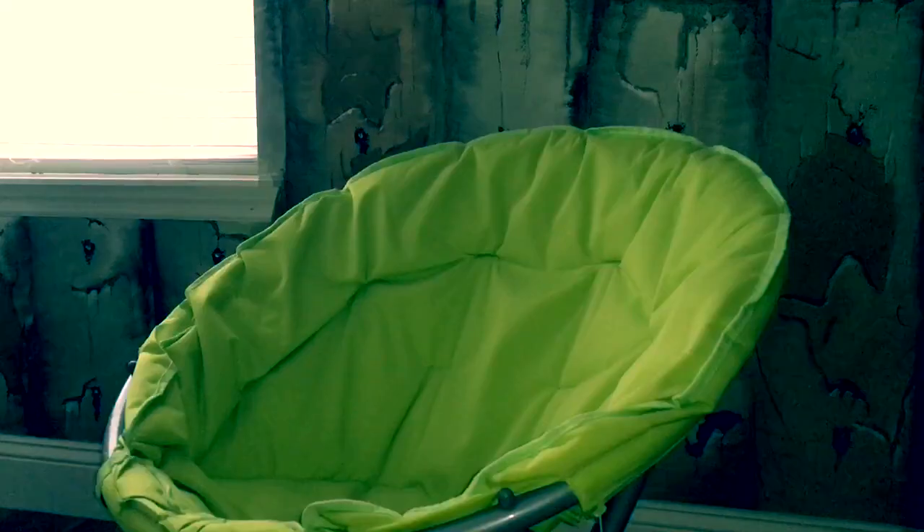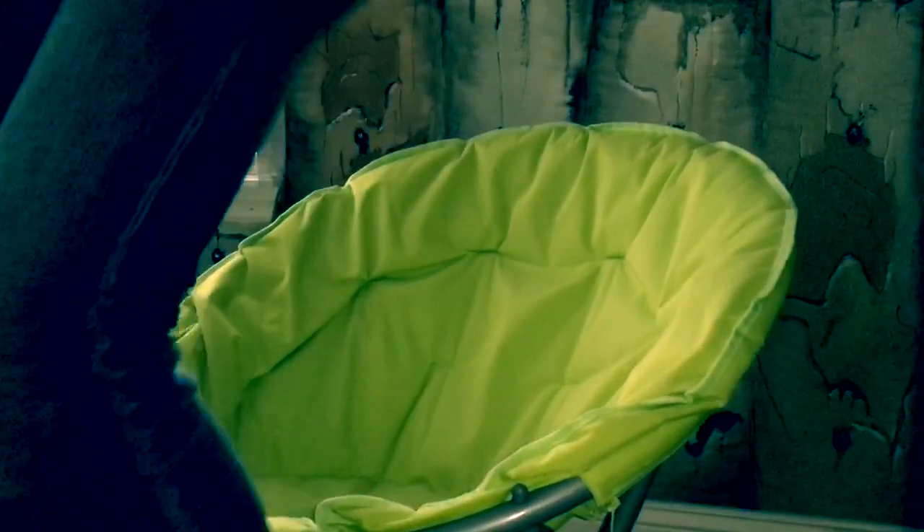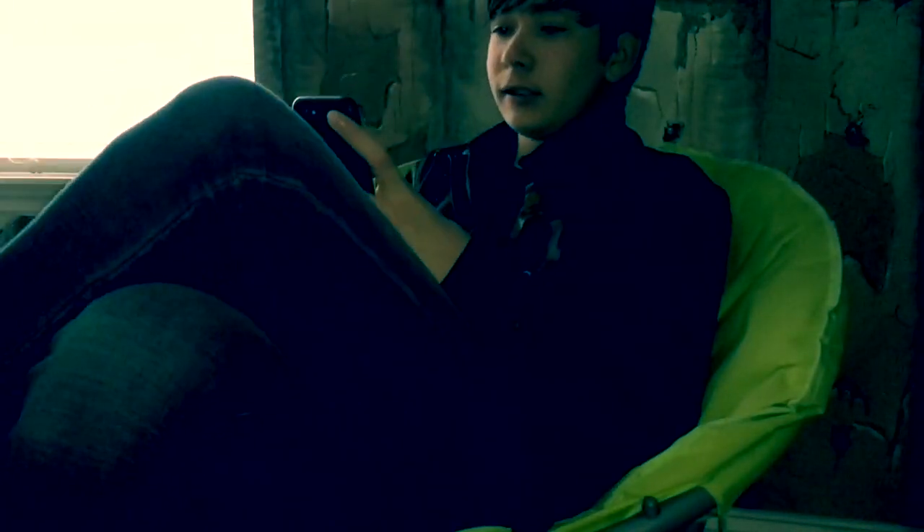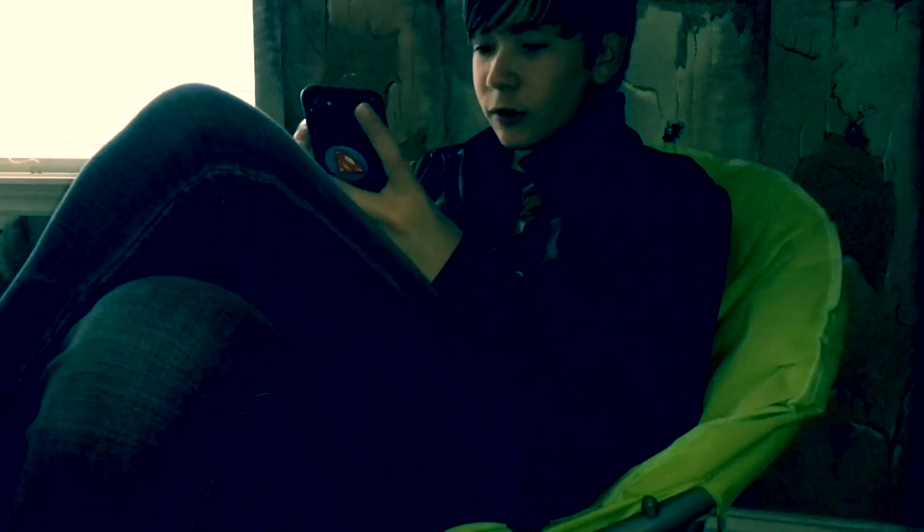Hey guys, have you been watching me sleep? I got a new outfit on. Let's see — wait, what's this notification say?